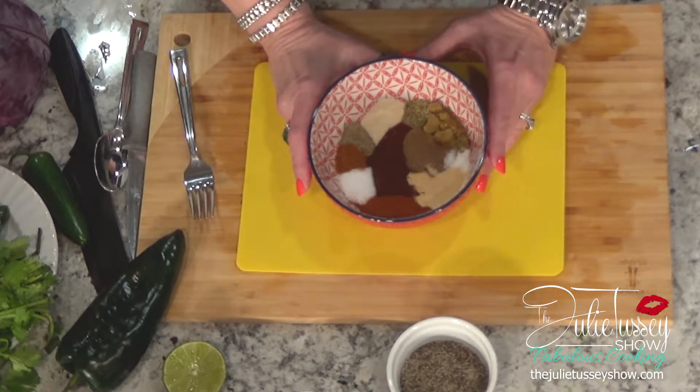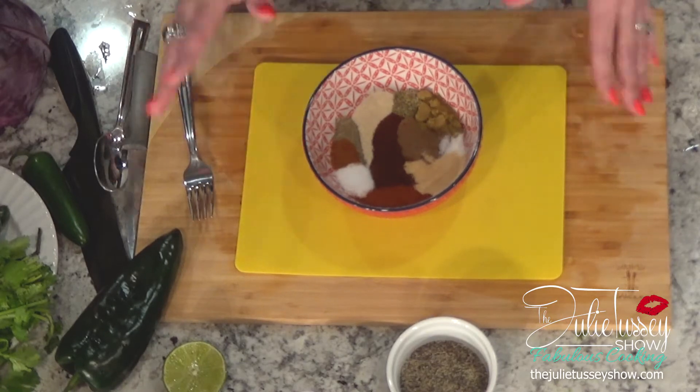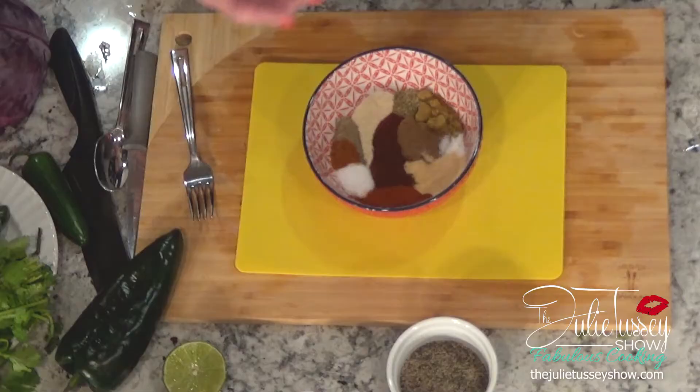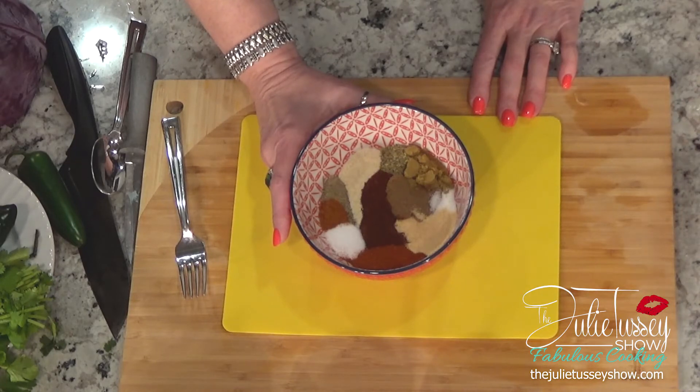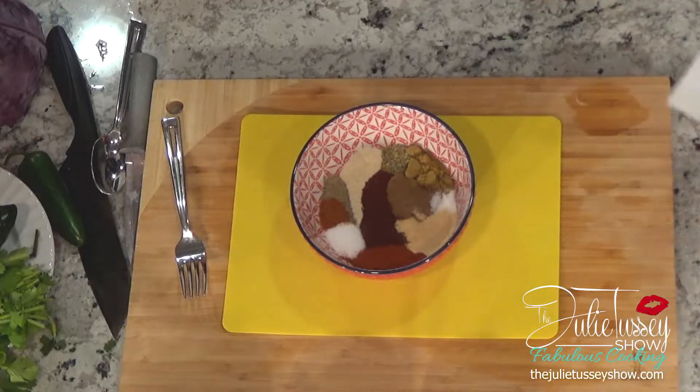Now that we have our guacamole made, we are going to make my fabulous fajita seasoning. It's not really hard to make your own seasoning, and then you can buy more organic products for a really healthy result — fit and fabulous! Curtis is going to read what's in this beautiful fajita seasoning: four tablespoons of chili powder, two teaspoons of salt, two teaspoons of paprika, two teaspoons of brown sugar, one teaspoon of ground black pepper, one teaspoon of onion powder, one teaspoon of garlic powder, one teaspoon of oregano, one tablespoon of ground cumin, one-quarter to one-half teaspoon of cayenne pepper depending on heat preference, and one optional tablespoon of cornstarch.